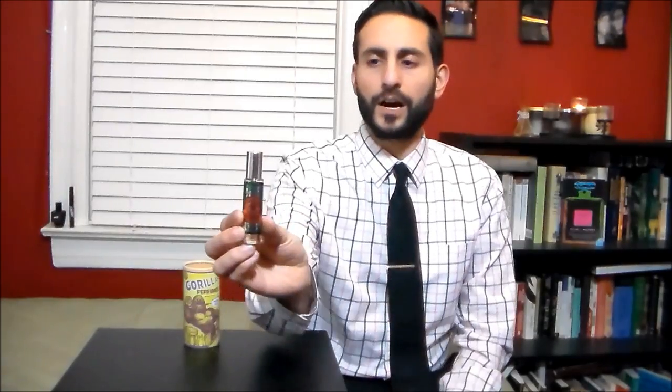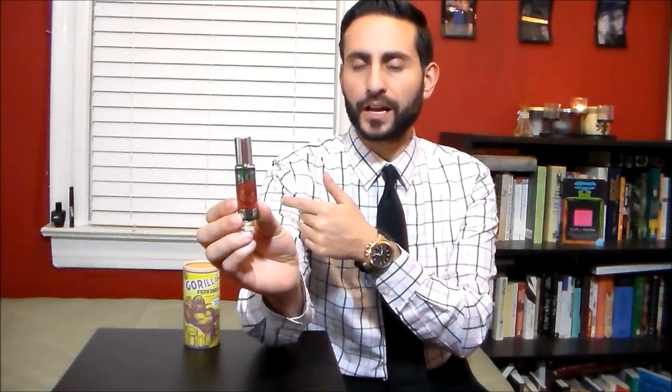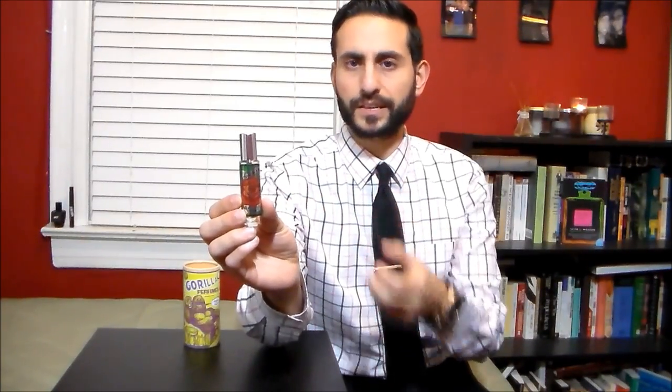Here's the bottle. This is a pretty cool presentation, very easy to travel with. This is actually the new presentation — the older bottles were kind of like the short stubby one you see behind me, the black one with an almost conal shape. The new one is more cylindrical.